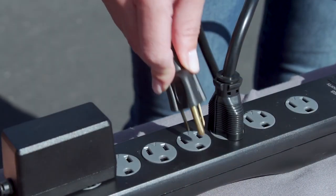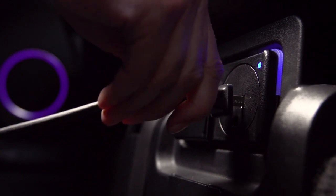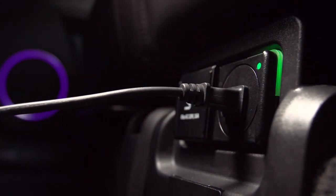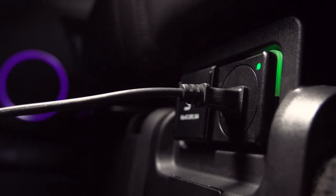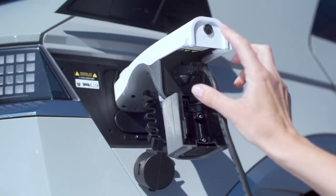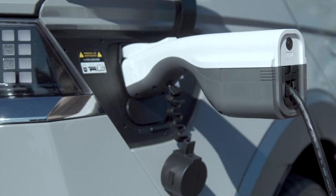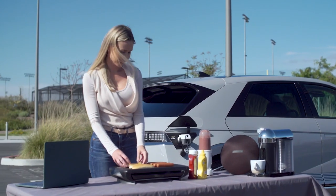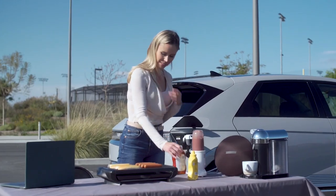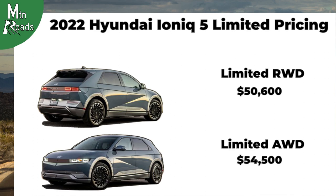The vehicle-to-load function can supply up to 3.6 kilowatts of power. The vehicle-to-load port is located under the second-row seats and can be activated when the vehicle is on. Another vehicle-to-load port is located at the charging port on the vehicle exterior; using a converter, customers can charge high-power electric equipment, and this outside port provides power even when the vehicle is turned off. The Limited rear-wheel drive starts at $50,600, and the Limited all-wheel drive starts at $54,500.